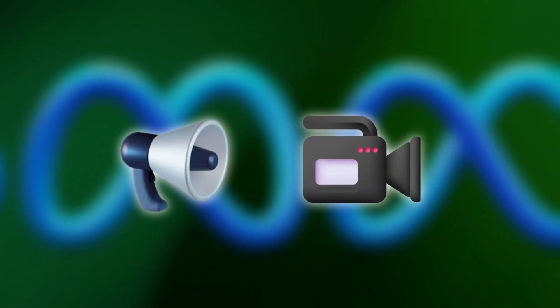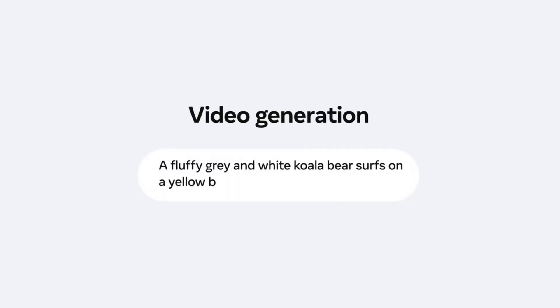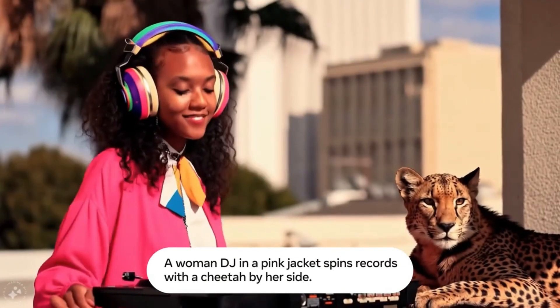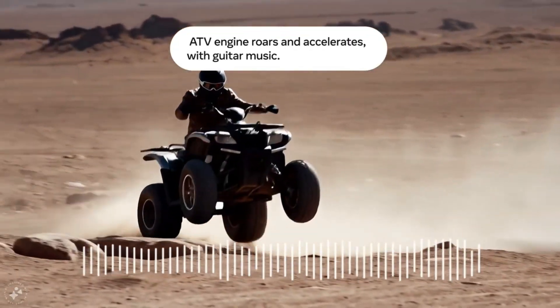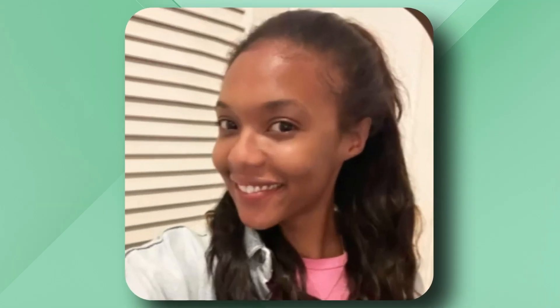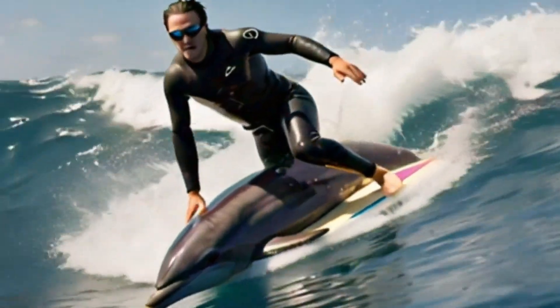This Swiss army knife of media creation juggles multiple tasks like a pro circus performer. It's not just about cooking up videos from text — MovieGen's got mad skills in video editing, personalization, and even turning silent clips into audio-rich experiences. Picture this: you show MovieGen a snapshot of your buddy, and it conjures up a video of them busting moves on the dance floor, or surfing on a dolphin's back.